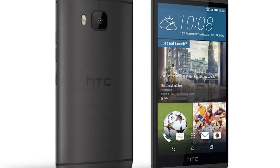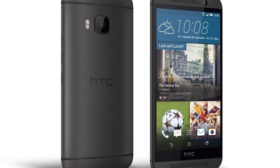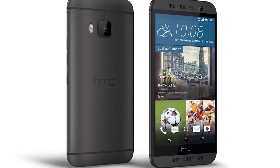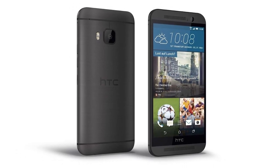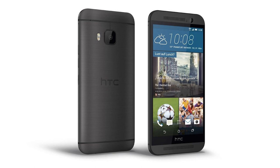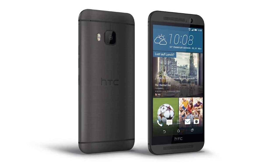One cool thing about flagship HTC phones is that they're typically paired with fantastic external speakers, and the M9 will certainly be no exception. It features dual front-facing speakers as seen on last year's M8 and M7, but this time certified by Dolby technology. I would definitely say the M9 will completely wipe the floor compared to the Note 4 when it comes to external speaker quality.